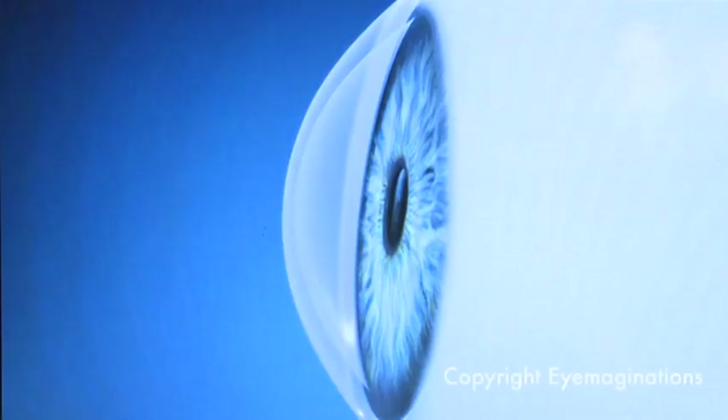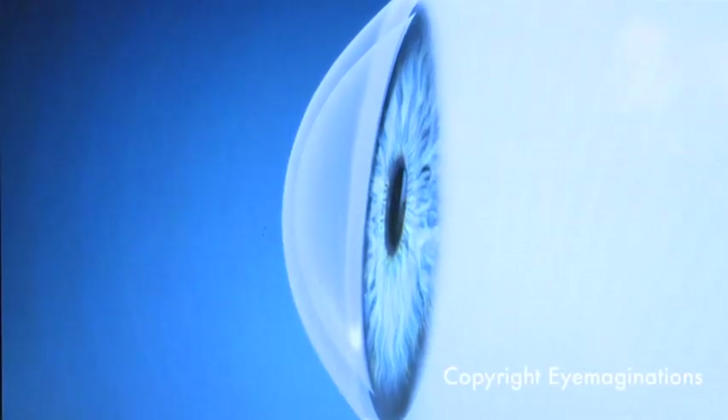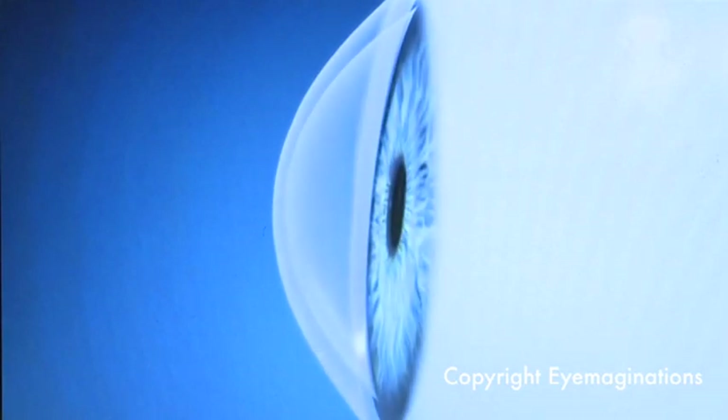Keratoconus is a corneal dystrophy that you are basically born with but it manifests in your late teens typically. It tends to be progressive and affects 1 in 1,000 to 1 in 2,000 people. What happens is the cornea becomes more conical and cone shaped, and this distorts the vision.